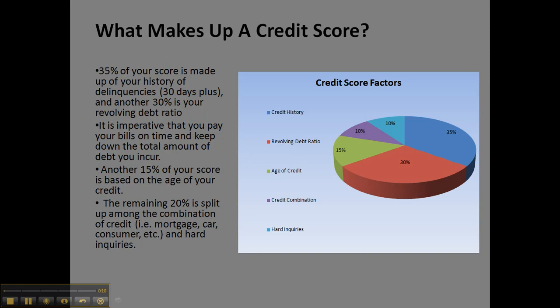Another 30% is your revolving debt ratio — so whatever is available on your card versus the amount of debt that is on that card. Since this is 65% of your credit score, it's imperative that you pay your bills on time and also keep down the total amount of debt you incur.